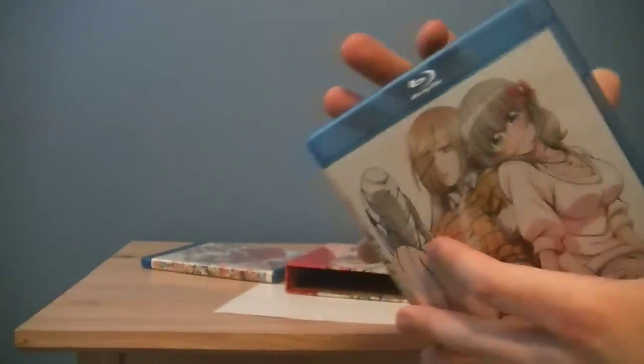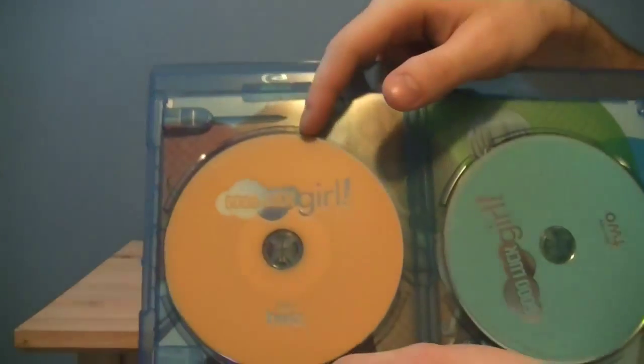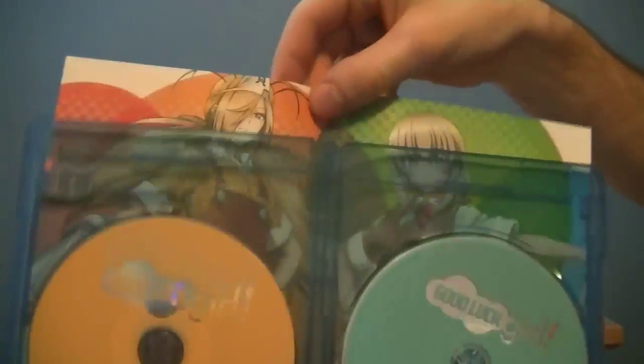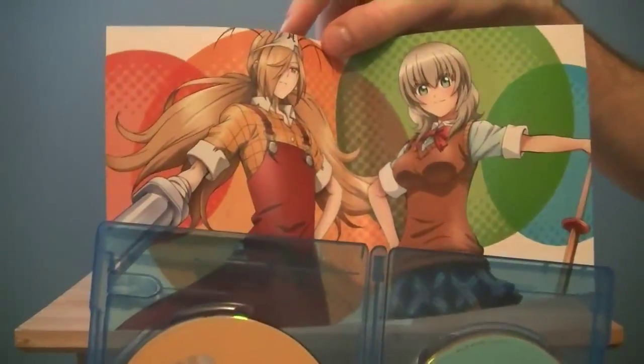The disc on this side is DVD 2 and Blu-ray 2, same as with Part 1. There's the back, the insert, there's the front, there's the back.